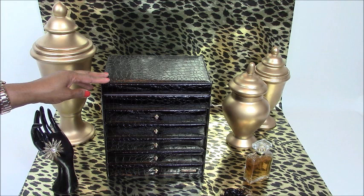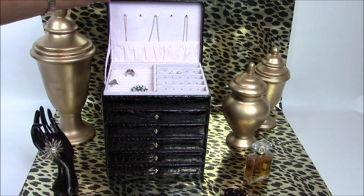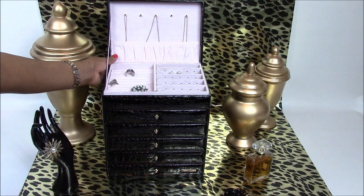Now the first product I want to showcase is their extra large jewelry box cabinet armoire that has this black deluxe leather-like material with this gorgeous crocodile print. In order to gain entry into the cabinet armoire, you just simply raise the hinge lid and here you'll find five gold hooks that you can hang your necklaces and bracelets. You also have this pouch area right here that will help to prevent them from getting tangled as well as serve as additional storage.